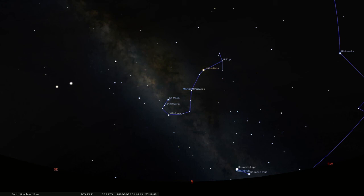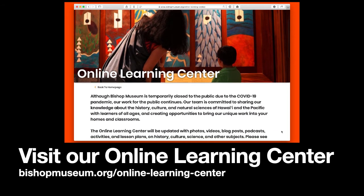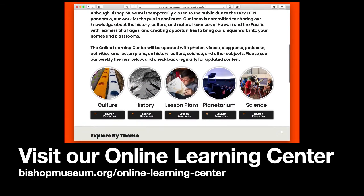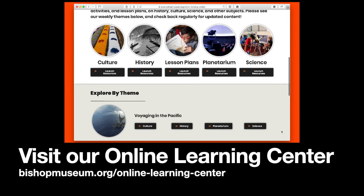If you're going to head out to search for these star lines and Maui's fish hook from your backyard, be sure to download and print out our star maps to guide your way. If you'd like to learn more about Hawaiian history, culture, science, and astronomy, please check out our online learning center at bishopmuseum.org/onlinelearningcenter. There you'll find many more subjects and activities to pique your interest. I hope you've enjoyed another of our planetarium videos. Thanks again for watching, and stay safe, everyone.